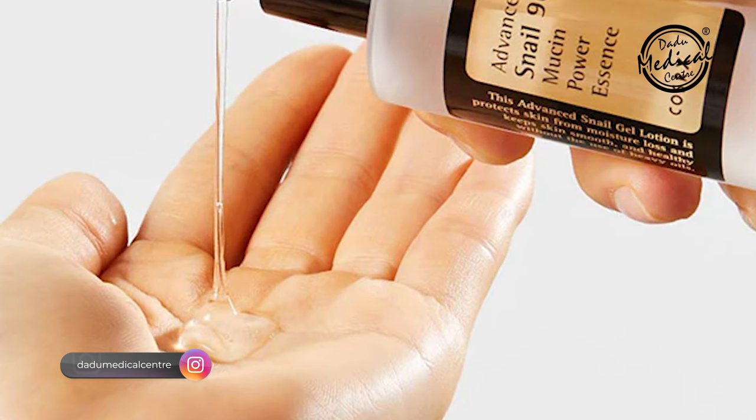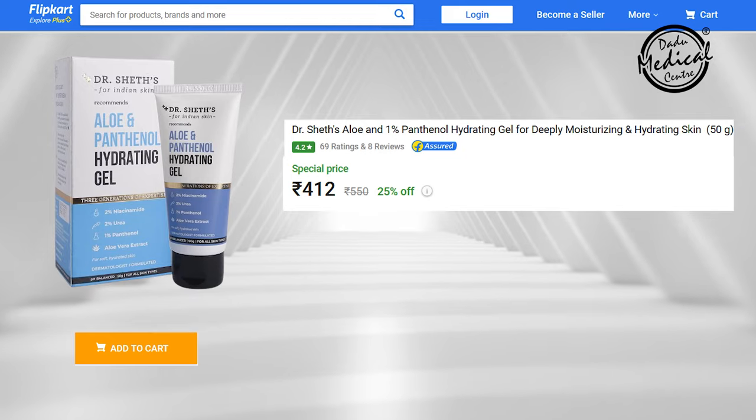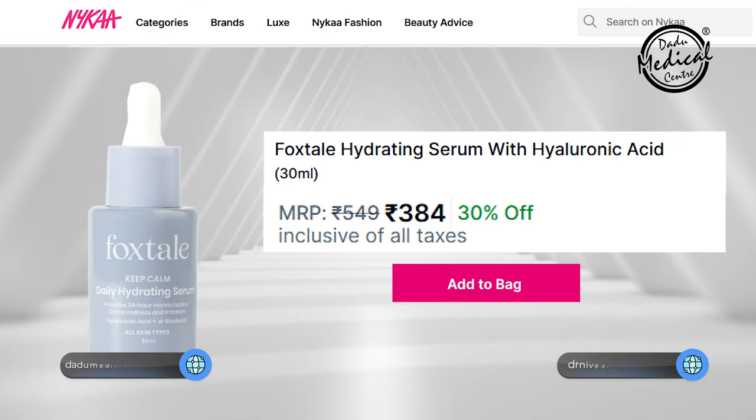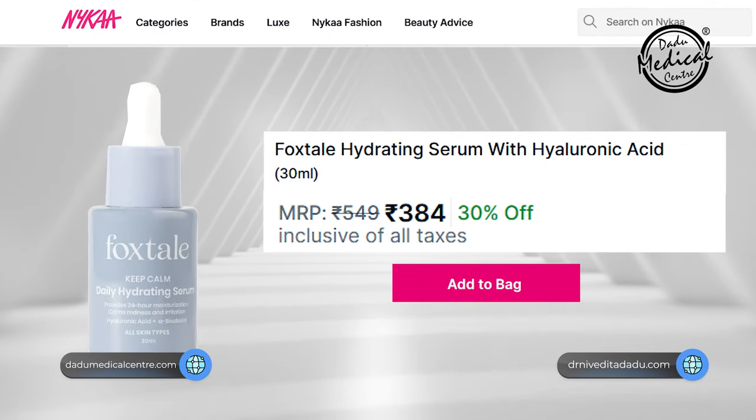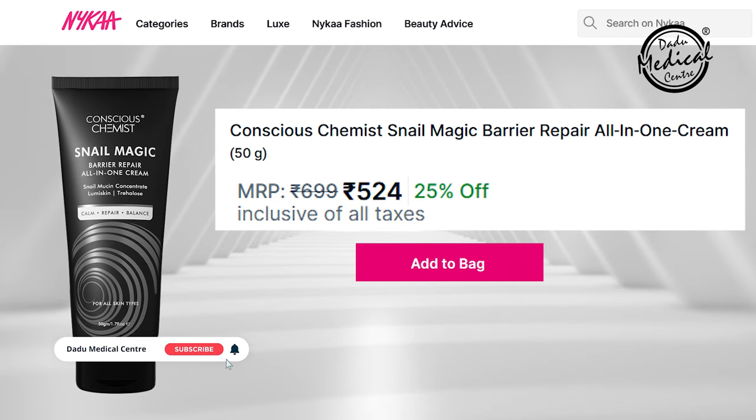For snail mucin alternatives, some affordable options are: first, Dr. Shades's Allantoin Hydrating Gel; second, Fox Tail's Daily Hydrating Serum with Hyaluronic Acid; and one more product you can try is Conscious Chemist's Snail Magic Barrier Repair. All of these options are very good, hydrating, and pocket-friendly.